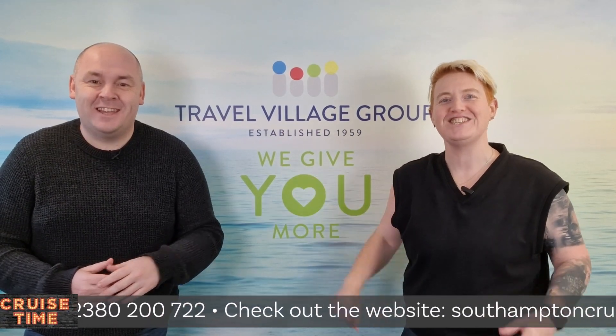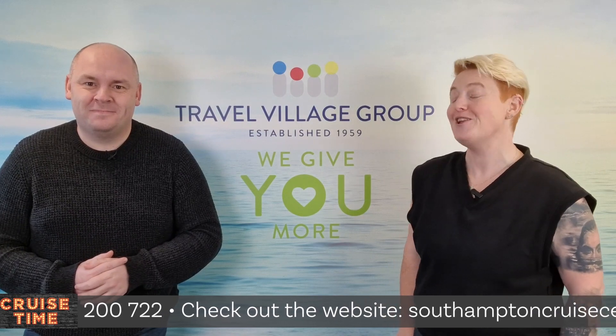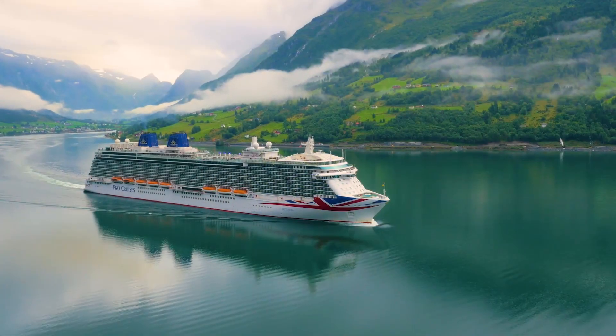Welcome to Cruise Time with Rich and Jess. Today we're talking about Britain's favourite cruise line — P&O Cruises, holidays as varied as you.